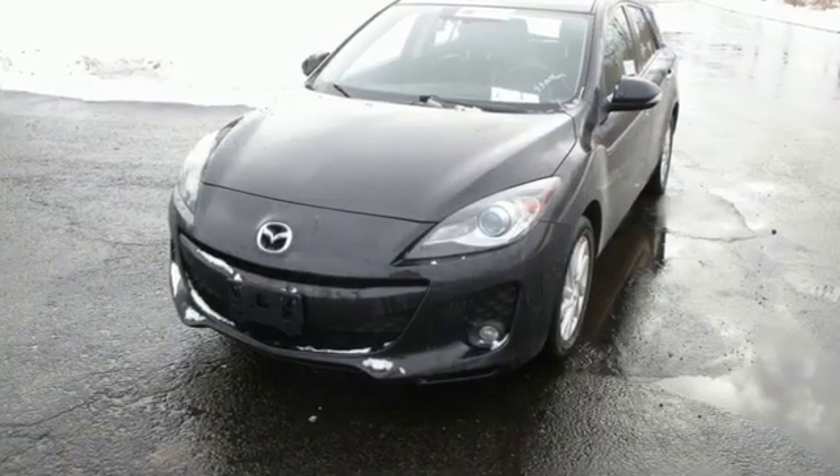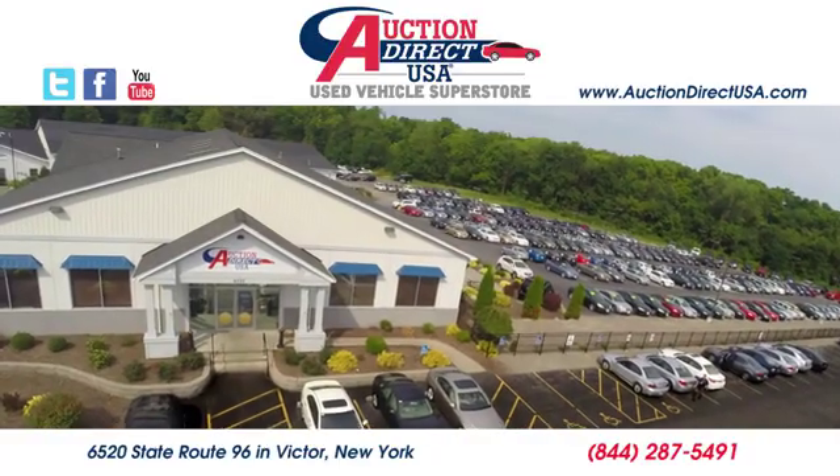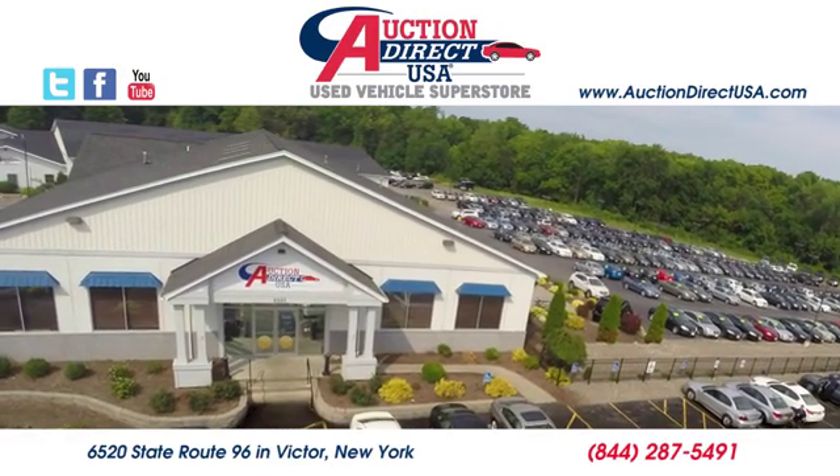With Mazda, driving is what matters most. Hurry in today for a test drive. Visit today. We're conveniently located at 6520 State Route 96 in Victor, New York.